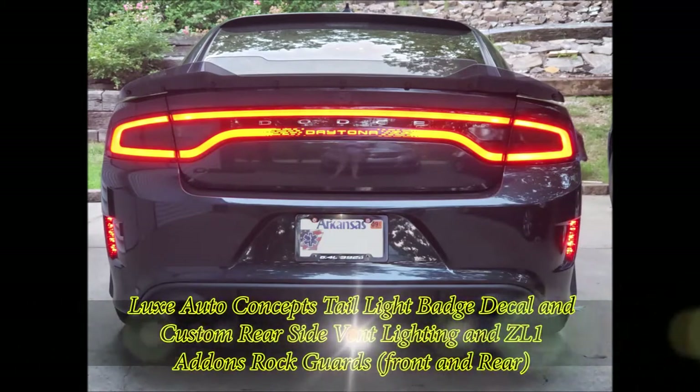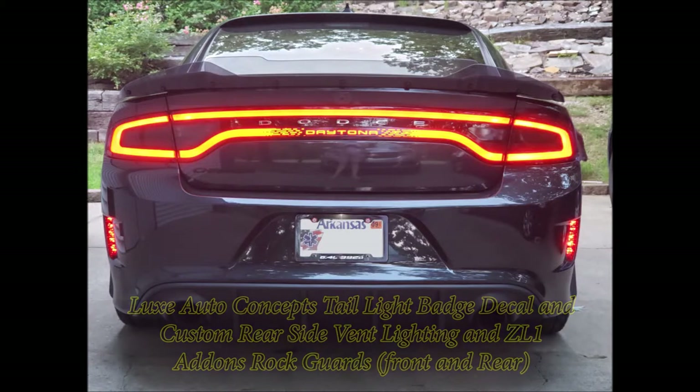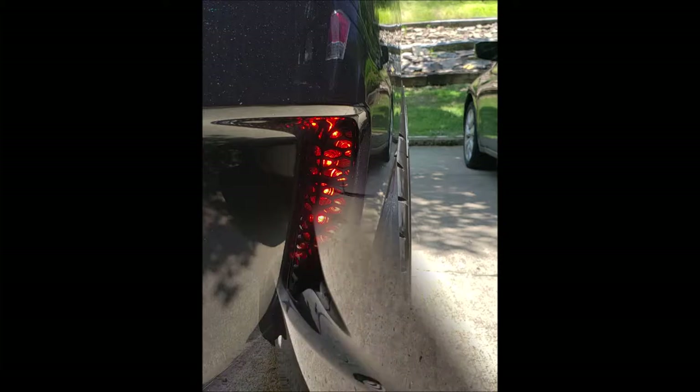Next up is the Lux Auto Concept tail light badge decal — the Daytona that goes under the rear light. Purely cosmetic but I like the way it looks. Then I went with something I've only seen one time on the internet and never in person — I decided to install custom rear side vent lighting. I got under the car and figured out what parts I'd need, how to mount it, how to wire it, and finally worked out exactly what it would take. When you look at it at night from the rear, it looks like honeycomb LED lighting.